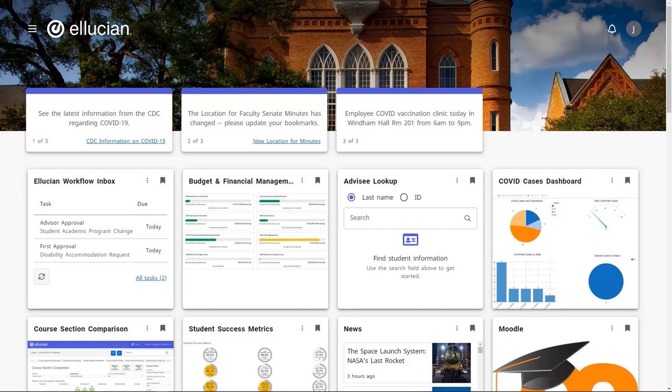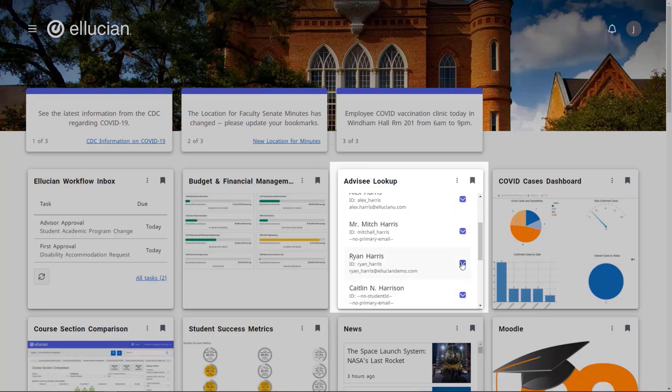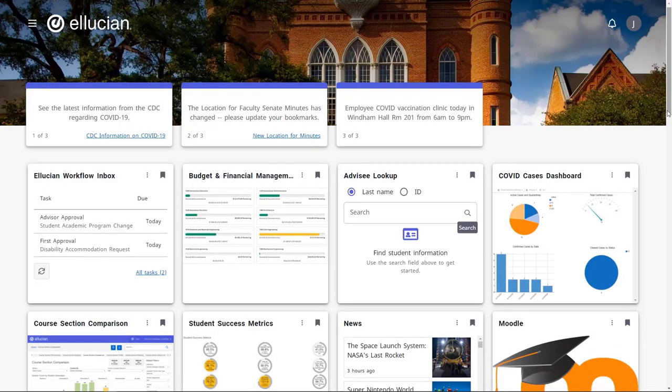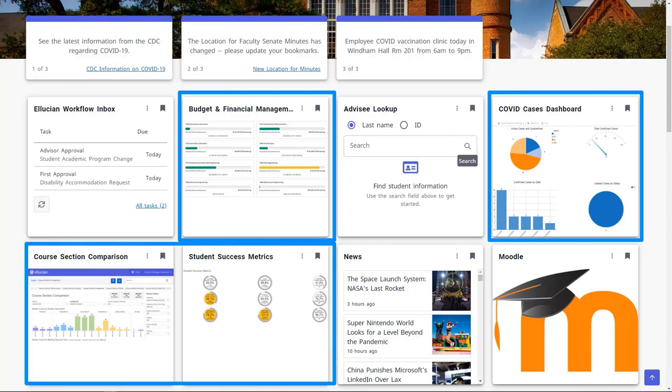He can access the Ellucian Workflow card to process an academic program change request from a student, or he can look up advisee information by typing in the last name of a student, and with the click of a button he's taken immediately into the student's record within Colleague Self-Service to see the important student information he needs. He also has access to reports and dashboards from Colleague Self-Service, ad hoc reporting tools, and Ellucian Analytics — all one click away.